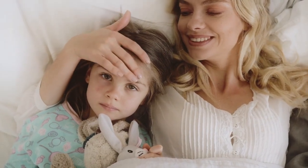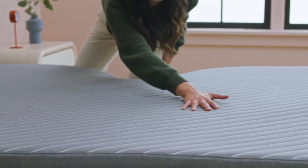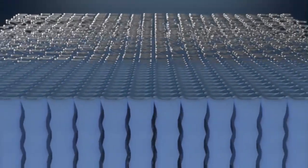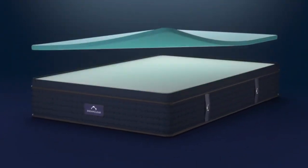Luckily, a properly chosen mattress may help relieve discomfort and painful sensations so that you could enjoy restful slumber. Let's try to understand what makes the best mattress for herniated discs and how to pick something that works for your individual needs.